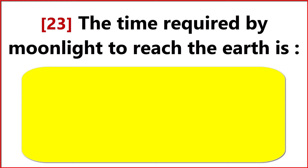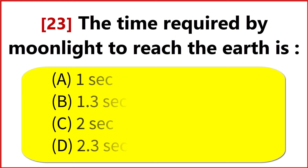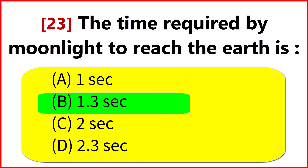The time required by moonlight to reach the Earth is? Option B. 1.3 seconds.